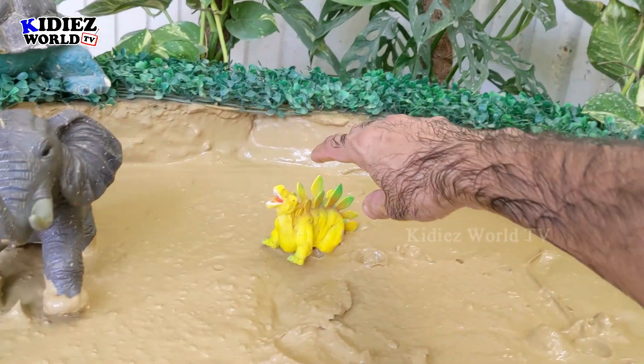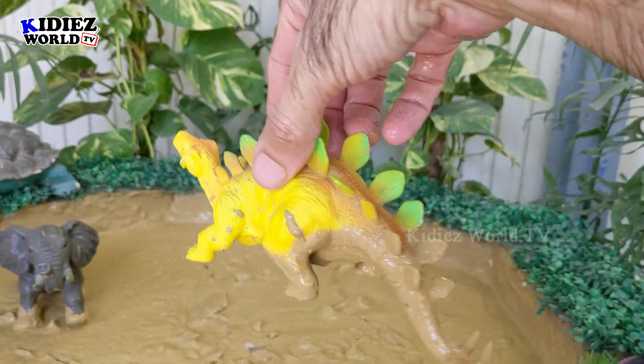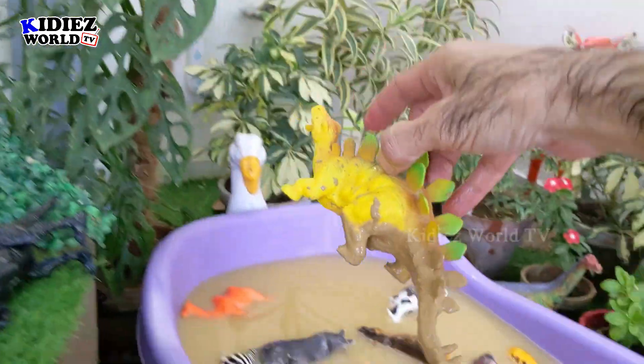Meanwhile, we have this Stegosaurus — another dinosaur from the past. This one is a herbivore but he has a very long chain of spikes from his neck to his tail. Let's wash him.